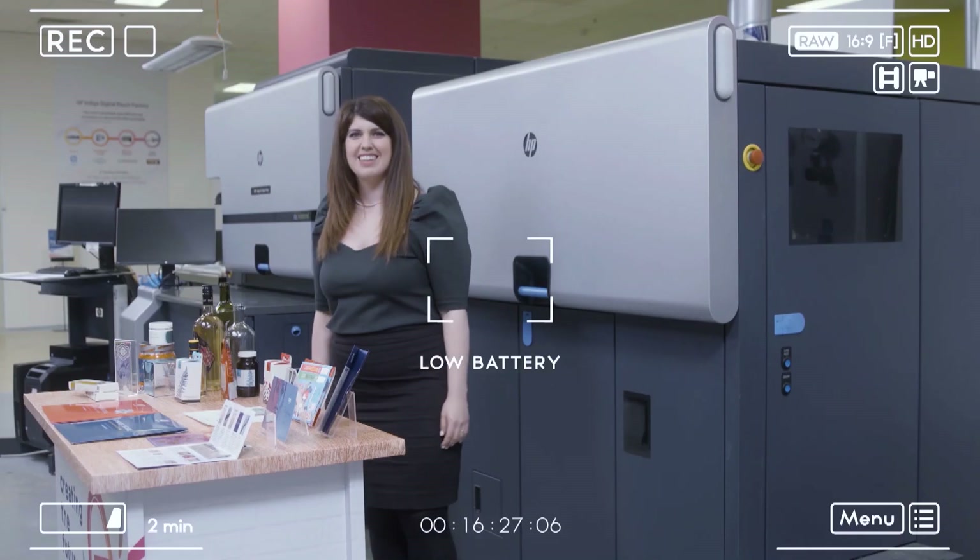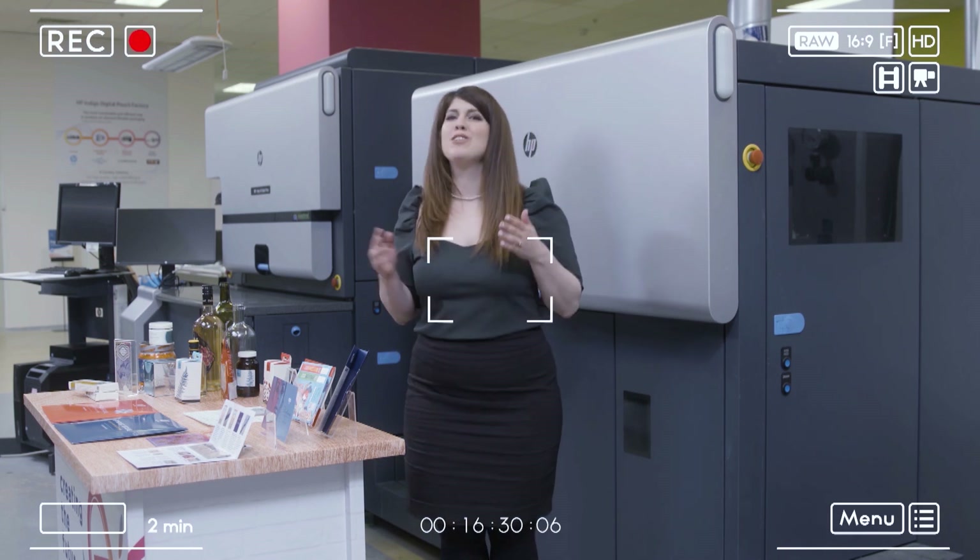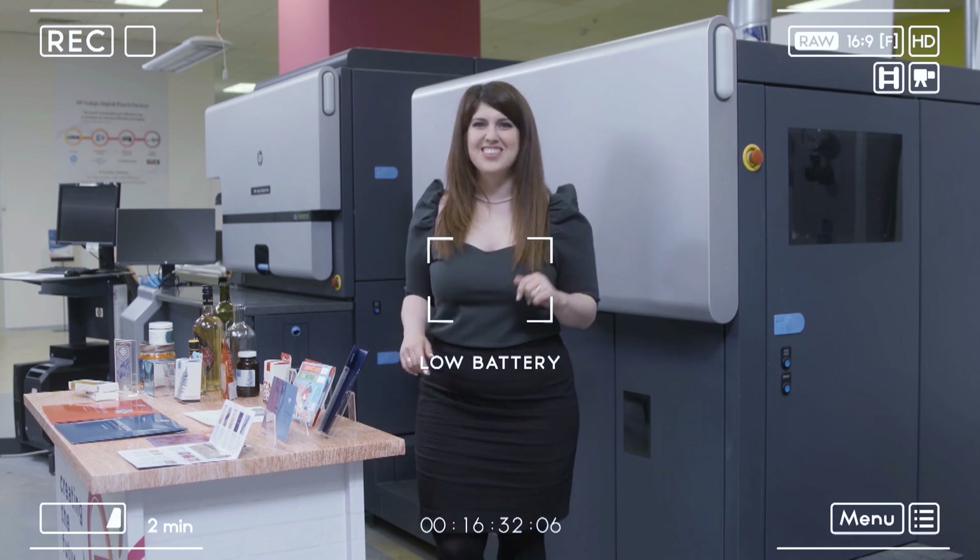We are proud to launch the new HP Indigo Secure offering. If you need to hear and understand more, including some restricted capabilities we couldn't show on film, please approach your local account manager. Thank you all for joining us. I hope you enjoyed the demo, and see you soon.